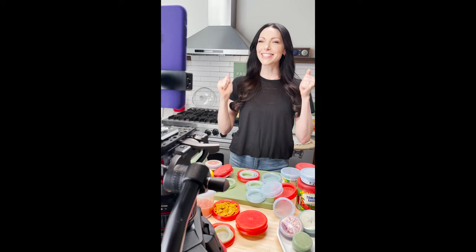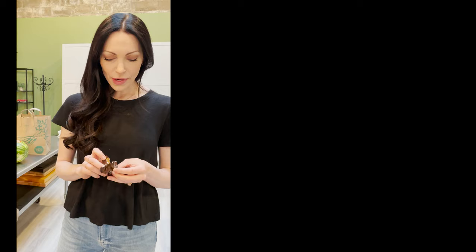That was so much fun! Any of you guys who watched it, thank you so much for joining in. It was so cool seeing all you guys join as we were going live. Thank you. And now it's dark out, so it's time to break out the chocolate.